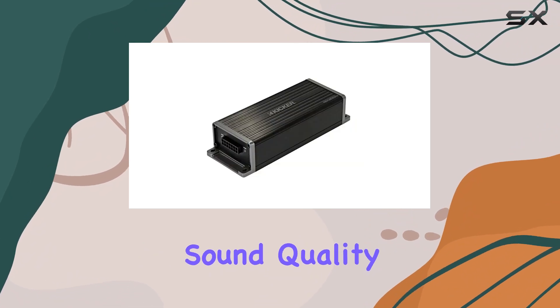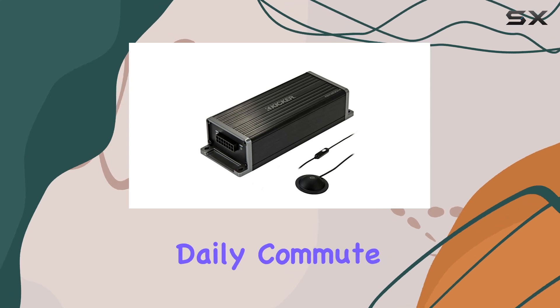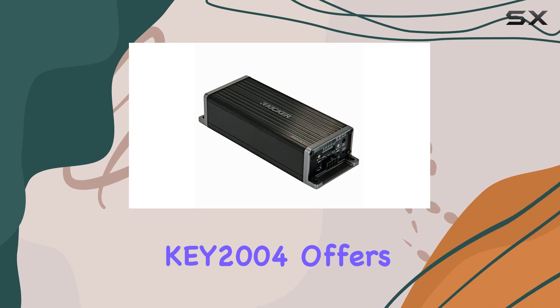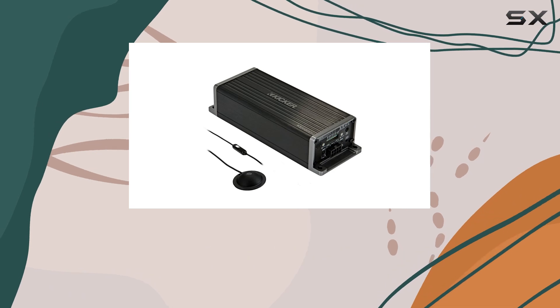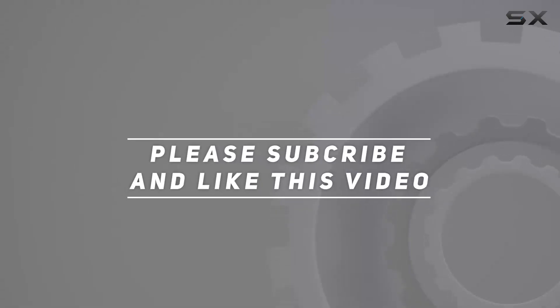This amplifier is not just about technical specifications — it's about enhancing your driving experience by delivering superior sound quality that brings out the best in your music collection. Whether you're looking to amplify your daily commute or elevate the audio experience on your weekend rides, the Kicker KEY 2004 offers a blend of performance, ease of use, and quality that is hard to beat. Check out the video description for an updated price, and thank you for watching.